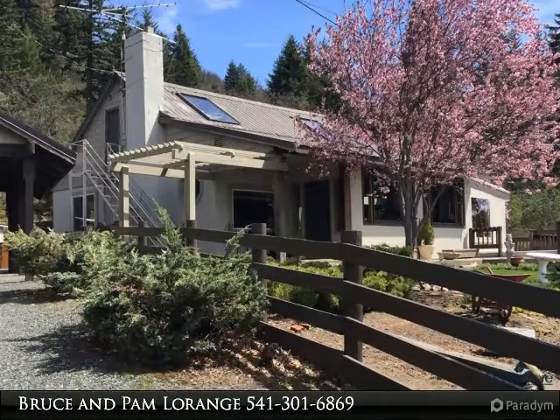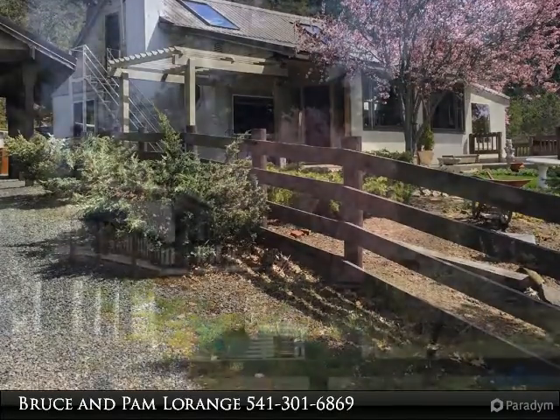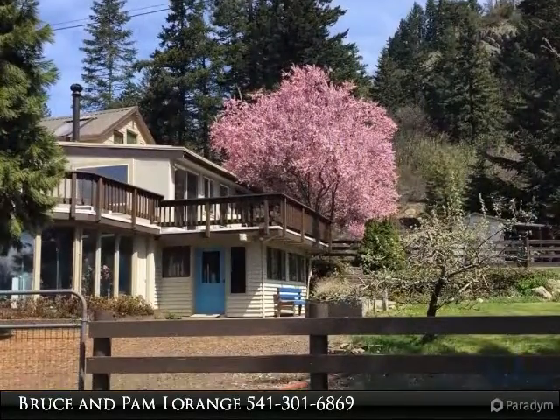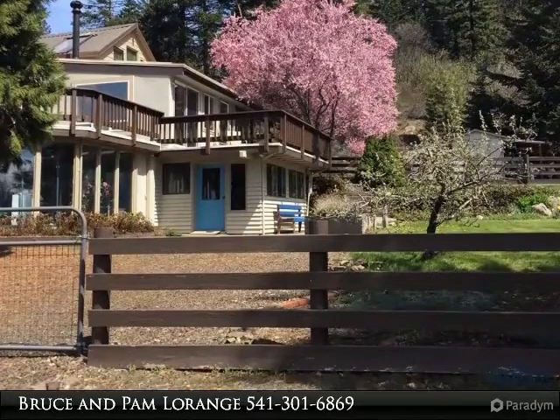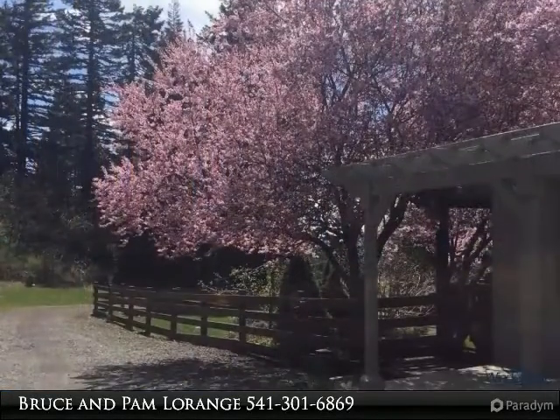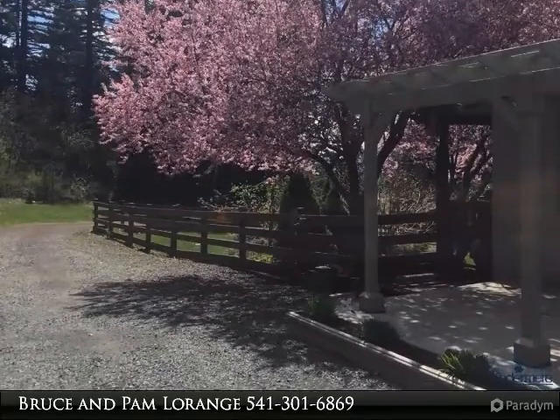Thank you for taking the time to view this lovely property. What stunning views from this wonderful retreat, just 15 minutes from Ashland. Views of Mount Shasta and Mount Ashland are seen from the property. Quaint cottage sitting on two tax lots for a total of 4.69 acres.